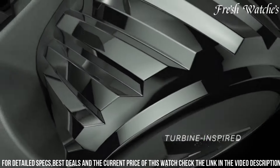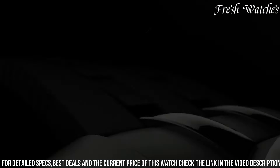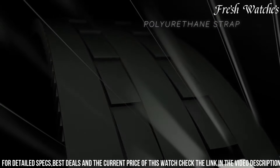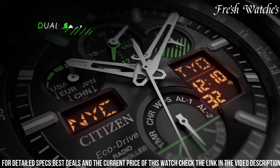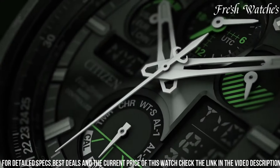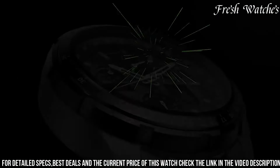The dial is a mesmerizing blend of functionality and aesthetics, displaying world time in 43 cities, a perpetual calendar, and a power reserve indicator. The black and orange accents complement each other, exuding a sporty yet sophisticated appeal. With a durable black stainless steel case and a comfortable polyurethane strap, it's built for enduring adventures.